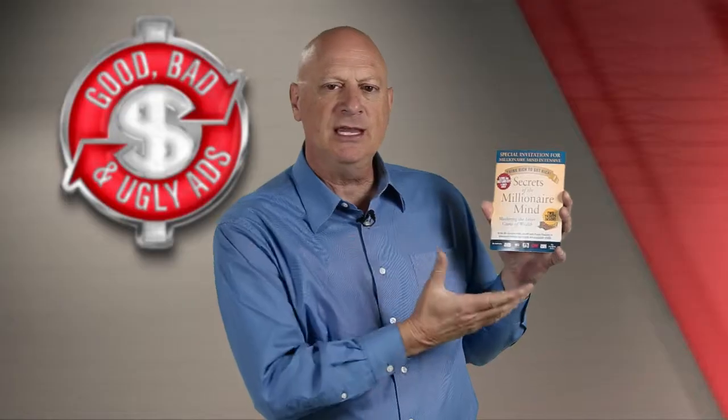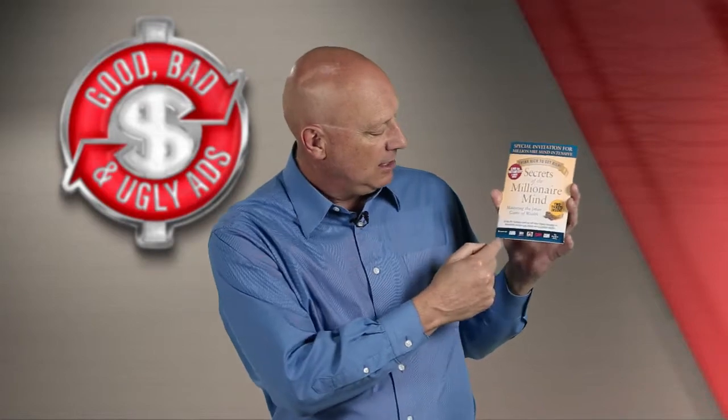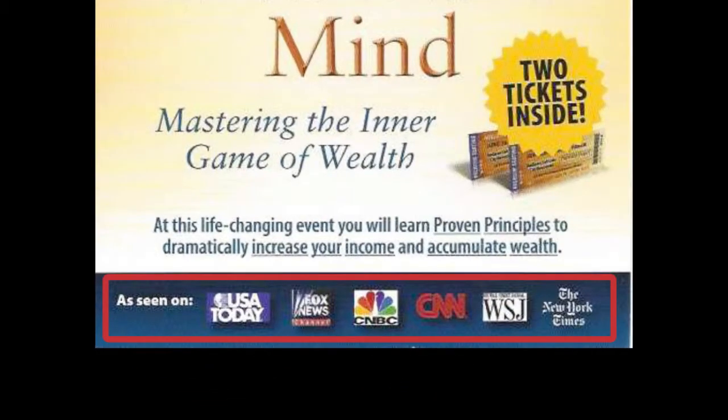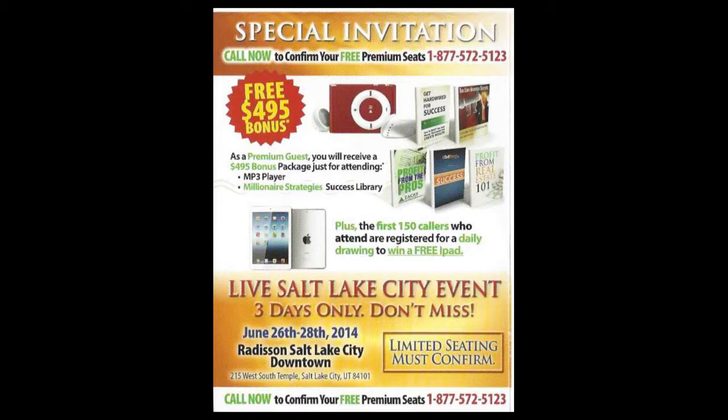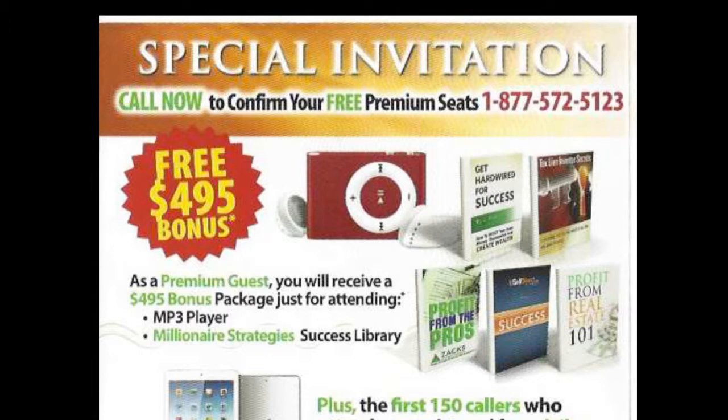"Think Rich to Get Rich" and "Secrets of the Millionaire Mind" — these are the headlines designed to draw you in. There are also some splashy design elements and detail on the front. It's credentialed with an "As Seen On" section listing USA Today, Fox News, CNBC, CNN, the Wall Street Journal, and the New York Times. When you open it up, you discover this is actually a three-part card. On the far left panel, you see more information about what you'll get when you attend the event, including a $495 bonus package delivered on an MP3 player.